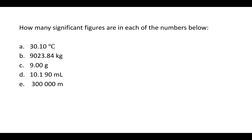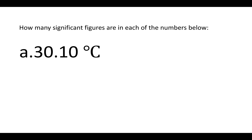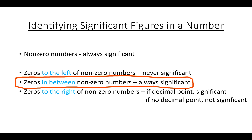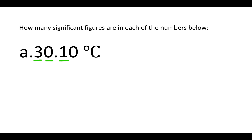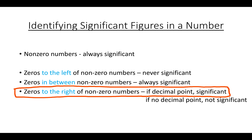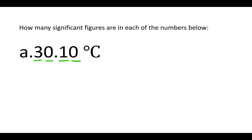How many significant figures are in each of the numbers below? All the non-zero numbers are always significant. There are multiple zeros in different places, so we consider them separately. The first zero is in between non-zero numbers — zeros between non-zero numbers are always significant. The other zero is to the right of non-zero numbers, and there is a decimal point, so that zero is significant too. There's a total of four significant figures. For the next number, all non-zero numbers are significant. The zero is in between non-zero numbers, so it's always significant — giving a total of six significant figures.